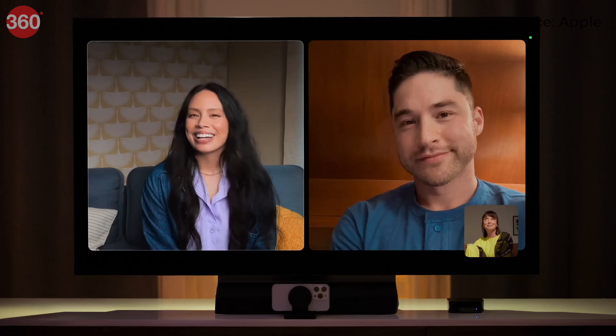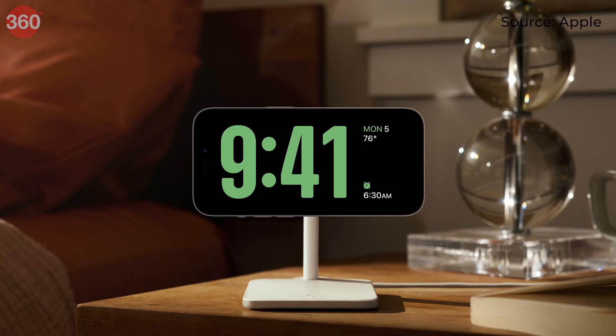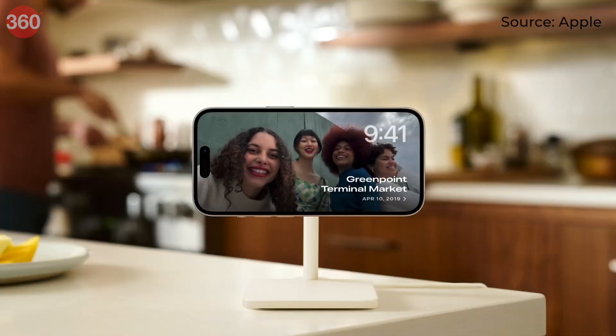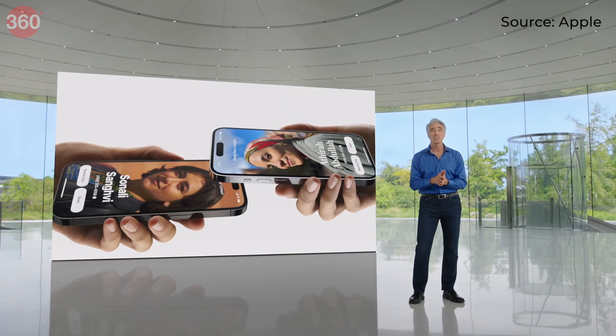iOS devices will also be able to be used as a webcam for FaceTime calls on an Apple TV device. iOS 17 will have some other system-level changes including the new StandBy mode — users can place their iPhone horizontally while it's charging and the display will change to show a large clock, relevant widgets, and other information, like a smart display.